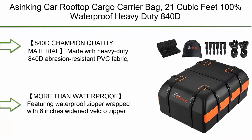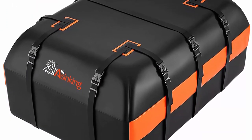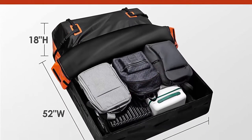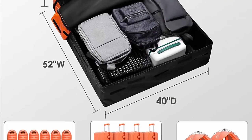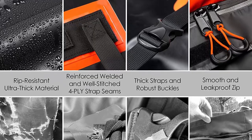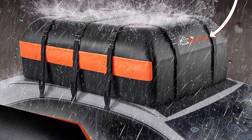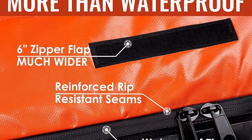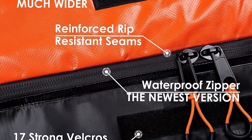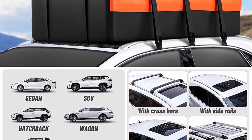Top 5: The Sinking car rooftop cargo carrier bag, 21 cubic feet, 100% waterproof, heavy-duty 840D car roof bag for all vehicles with or without racks. Includes anti-slip mat, six door hooks, storage bag, and two extra straps. Made with heavy-duty 840D abrasion-resistant PVC fabric, this ultra-durable car roof cargo carrier stands up to rough treatment and harsh weather, with triple reinforced welded seams. Features a waterproof zipper wrapped with a six-inch velcro zipper flap for zero leakage even in downpours.